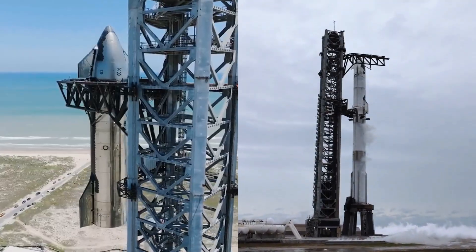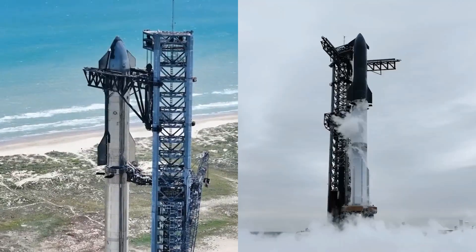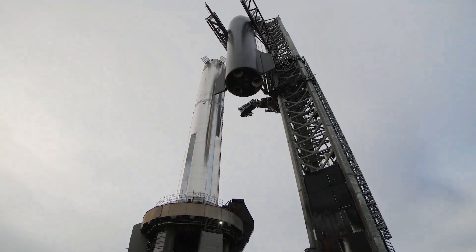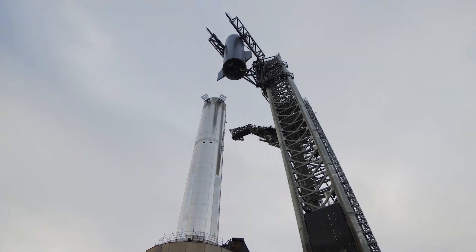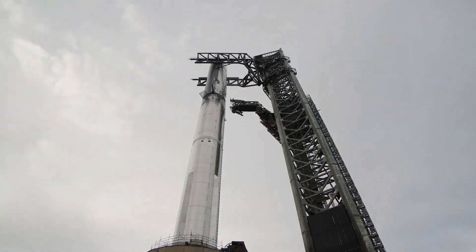Booster 14 and Ship 35 were both transported to the Boca Chica launch pad earlier this month, with Ship 35 undergoing payload integration and final installations. After initial pad operations, SpaceX rolled Booster 14 back to the production site for additional checks, a move that delayed the launch window to no earlier than May 26, 2025. This decision followed standard protocol for addressing technical uncertainties discovered during pre-launch preparations.